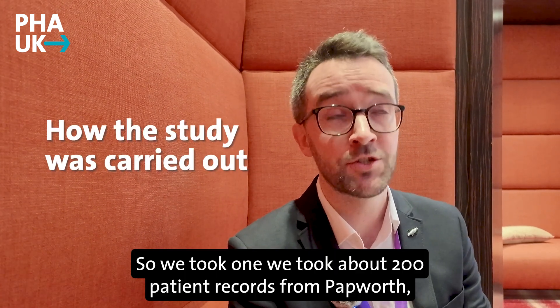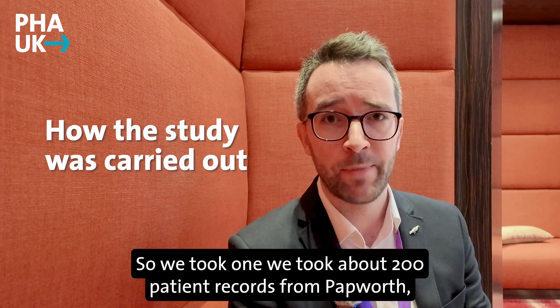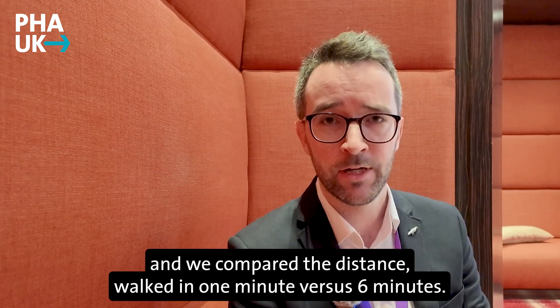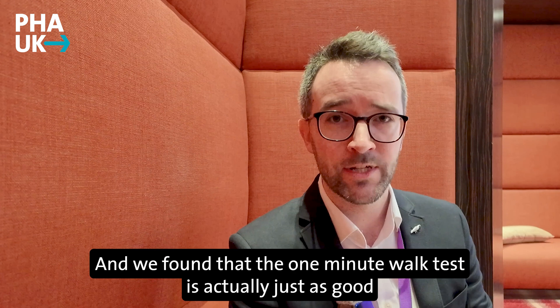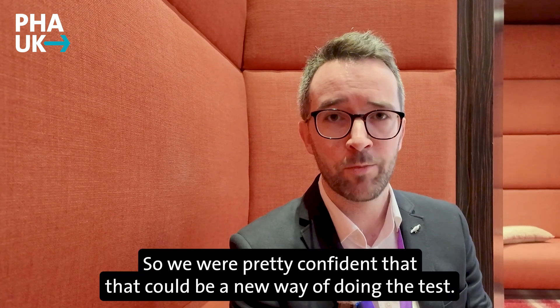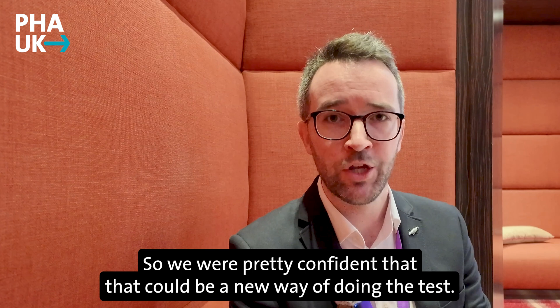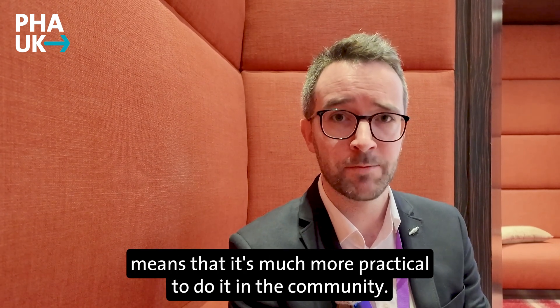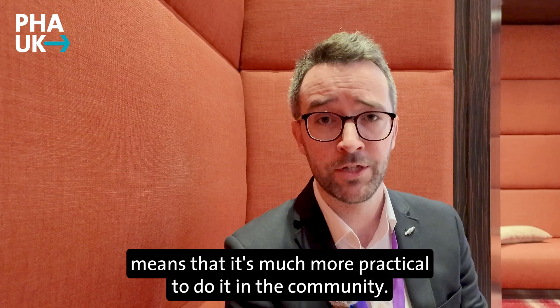We took about 200 patient records from Papworth and compared the distance walked in one minute versus six minutes, and we found that the one-minute walk test is actually just as good as the six-minute walk test. So we were pretty confident that could be a new way of doing the test. The other advantage of doing the one-minute walk test is that it's much more practical to do in the community.